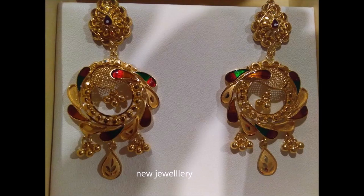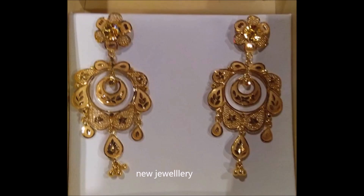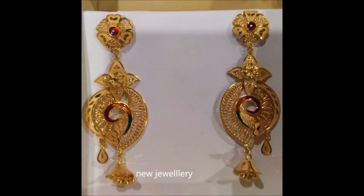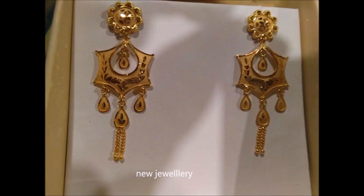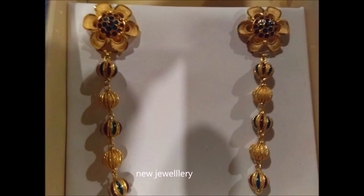Chand bali earrings with double layer. The earrings look beautiful with ethnic color and are perfectly suited for a special day. The texture and craft showcases beauty. You can also wear them to parties — your ears become the attraction point.